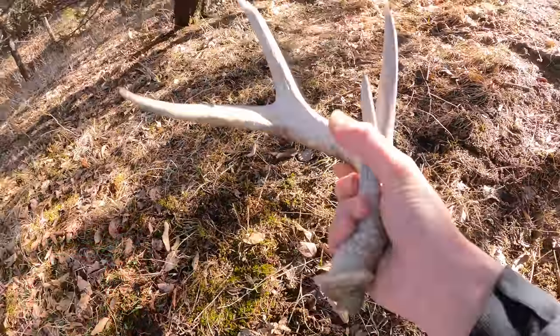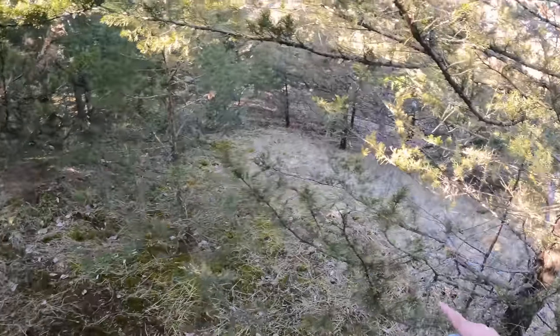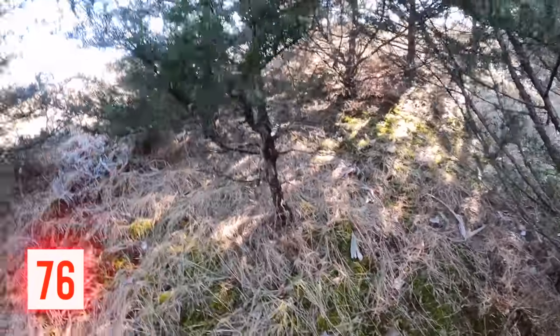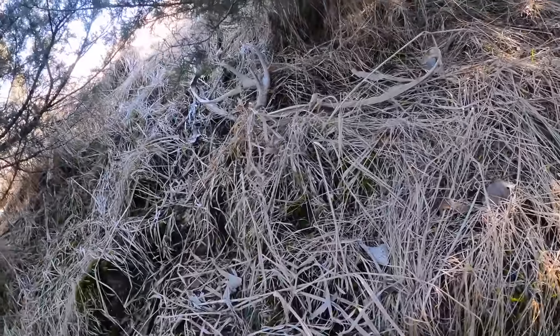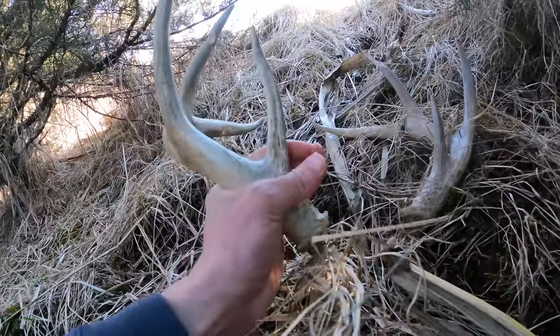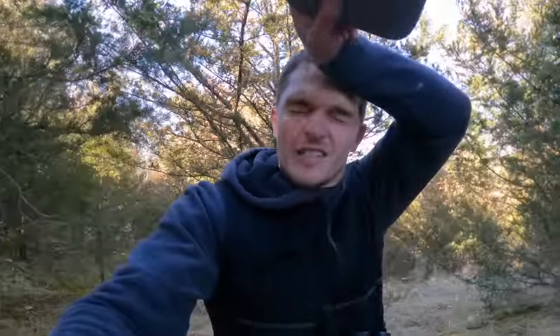That's definitely an old one. This farm I'm shed hunting right now is one that we got to put food on this year, so I think we should find some sheds. About 15 minutes later, just skirting down this ridge full of cedars, I luckily saw this one. It's an old one too, and I'm willing to bet it's the match side to the one we just found. Interesting path for him to take, but as long as I find them, I'm happy.